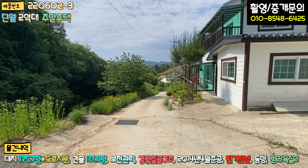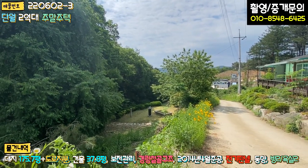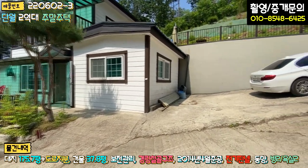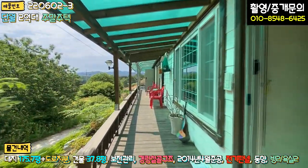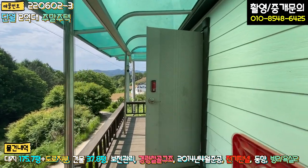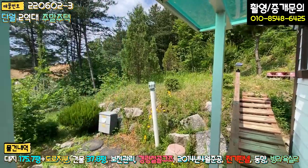전반적인 지형은 약간 완경사로 되어 있고요. 도로 밑으로 묘가 하나 있는데 크게 불편하지는 않을 것 같습니다. 1층은 주차장 포장되어 있고 현관문이 있고요. 앞쪽으로 방부목 데크 시공이 돼 있는데, 크게 부식되거나 썩은 부분은 없는 것 같아요. 거실 쪽으로 출입할 수 있는 출입문이 별도로 있다는 것도 참고하시면 될 것 같습니다.